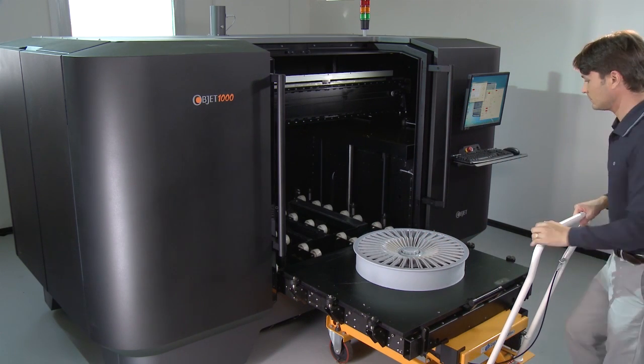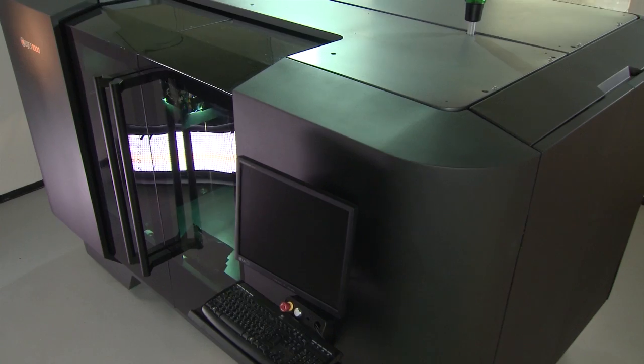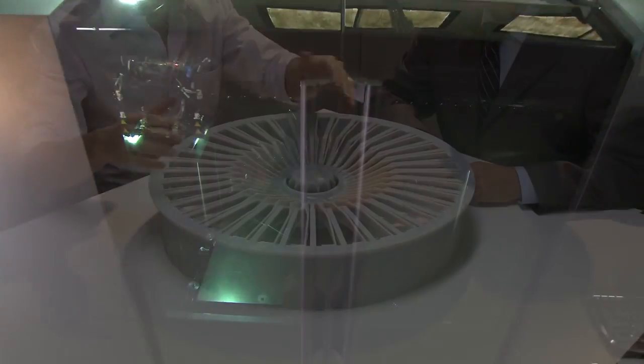And whereas other 3D printing technologies must sacrifice accuracy to achieve size, with Optic, big and small prototypes go hand-in-hand with flawless precision time and time again.